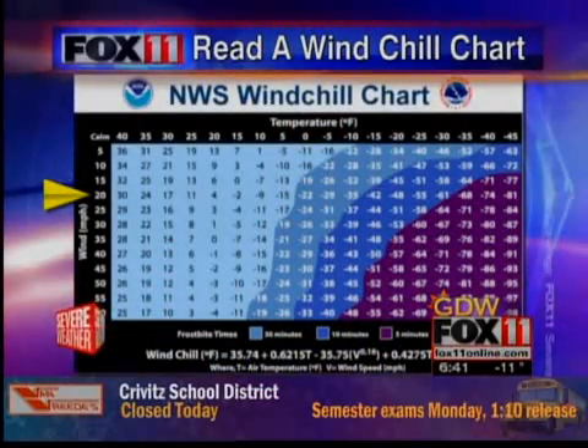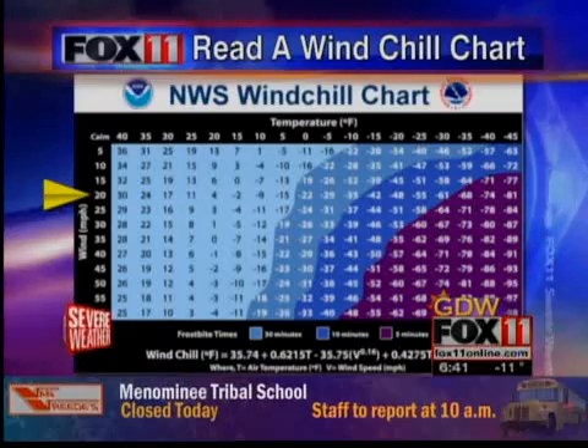Now you've got the matching earmuffs — I thought that was cool, too. I want to take a look at the wind chill chart and how you can actually use it to calculate your own wind chill. I've got a link to it on my Facebook as well as Fox 11's Facebook page and Twitter.